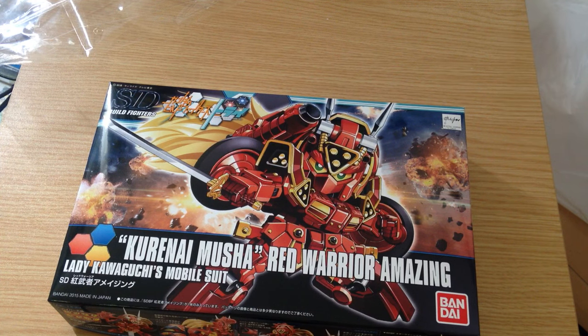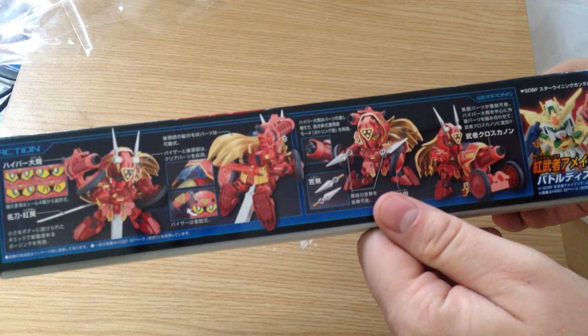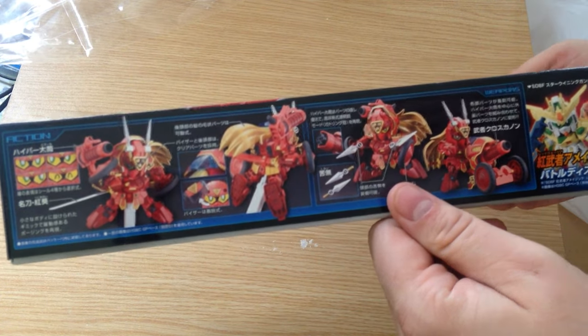This is an SD — or I guess like an SD in an HG world or something, it's complicated. It's kawaii. Anyway, this is Lady Kawaguchi's mobile suit, which she builds at the end of the show. In the final episode you get to see it fight with the Star Winning and a whole bunch of awesome stuff goes on.